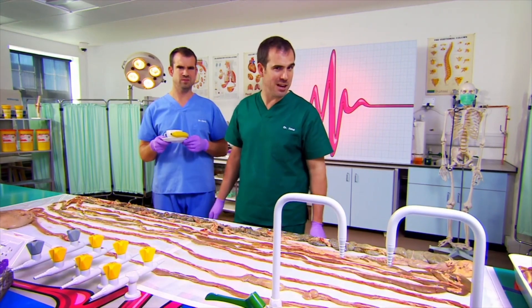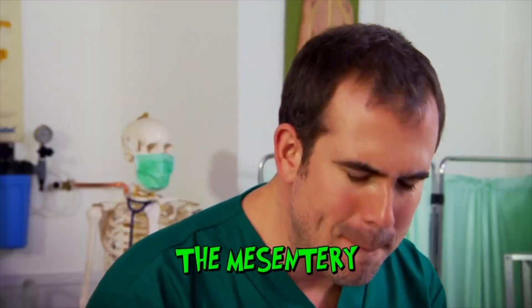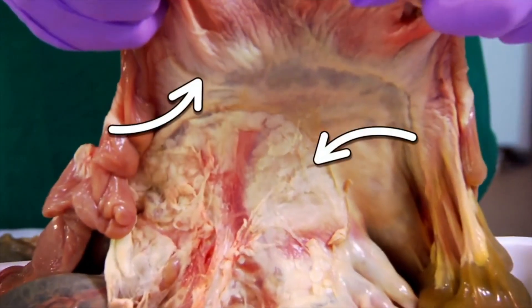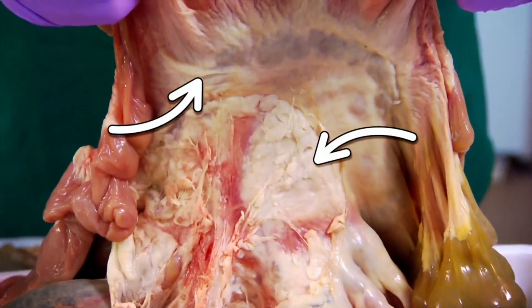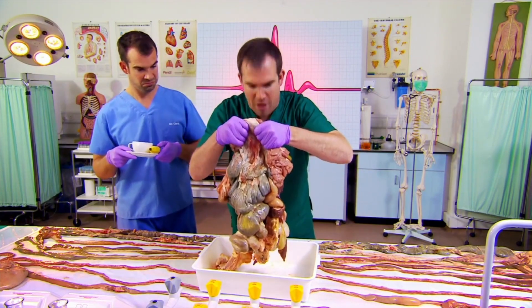Well, it's funny you should mention that, Chris, because I've always said that there's only one thing better than a set of pig guts, and that's two sets of guts. I don't think you've ever said that before in your life. But it does look like this one seems to have the mesentry. Yes, the mesentry — the amazing bit of your body which stops your guts getting tangled and gives them blood and nutrients. And you can see it here. This white bit is the mesentry, and there are blood vessels running through it.